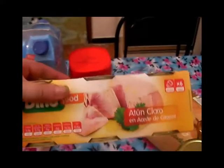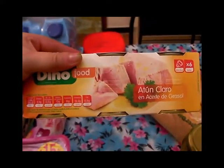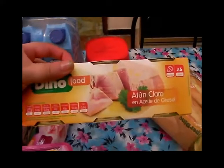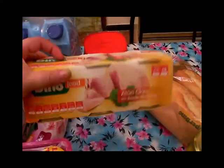Compré atún de la marca Dino, que se encontraba en oferta, creo que está a dos cincuenta. Aproveché y compré también dos packs. Trae seis latitas chiquititas y la verdad es que siempre que lo compro me ha salido buenísimo y por eso lo sigo comprando.